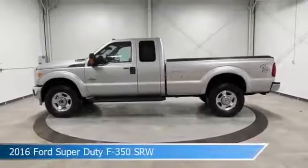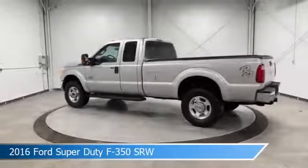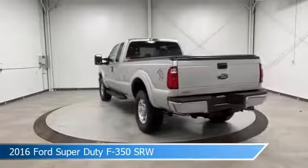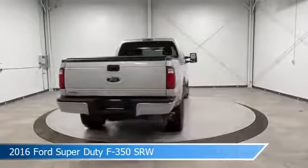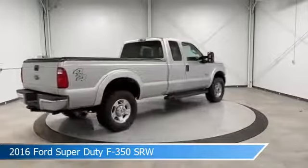Take a look at this 2016 Ford Super Duty F-350 SRW. Equipped with a Torque Shift 6-speed automatic transmission in ingot silver metallic. This car comes with some great features including alloy wheels, turbocharged, anti-lock brakes, brake assist and more.